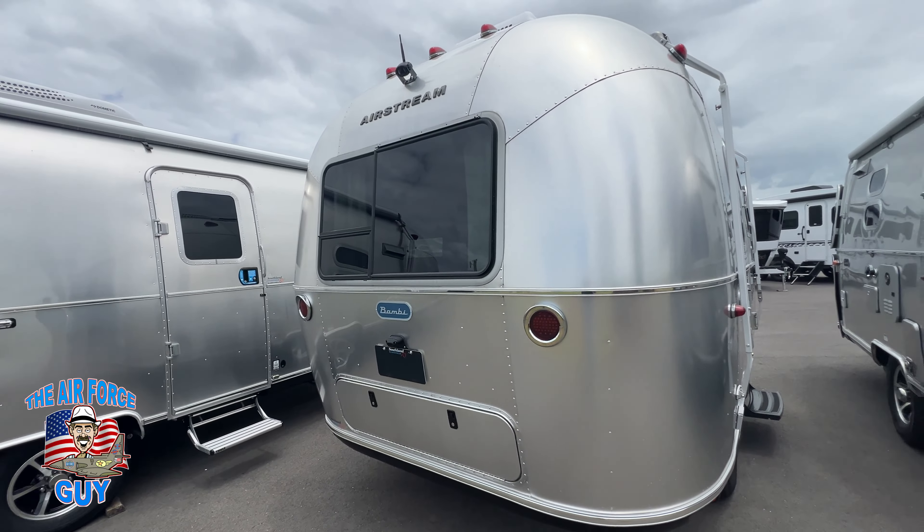From the back it's a little bit easier to show you the differences. You can see you have the door-side awning on the Bambi — same thing on the Caravelle. The difference is on the Caravelle you're going to have window awnings; you do not have a window awning option on the Bambi. There's also an off-door-side window awning on the Caravelle which you're not going to have on the Bambi.